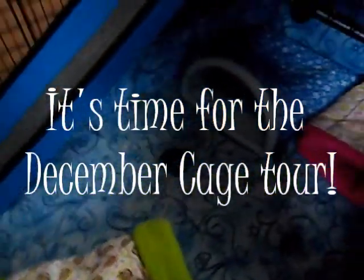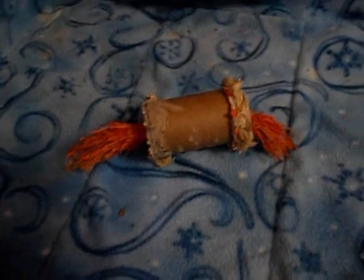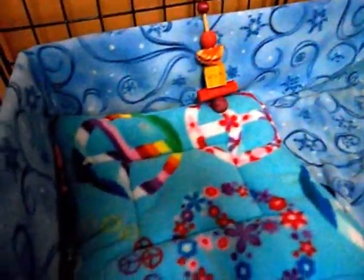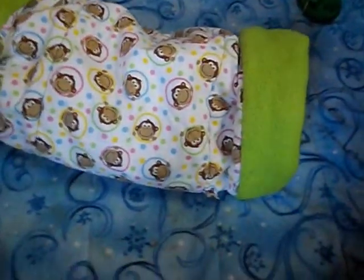Right now we're going to do the December cage tour. In this corner we just have a little wooden chew, and one of their Christmas presents that I showed earlier — all torn apart, but they like it. In this corner we just have a guinea pig chew and the squishy pad I also showed earlier in the video that they like. In the middle of their cage they have their green fleece and a rainbow colored monkey polka-dotted tunnel that they enjoy.